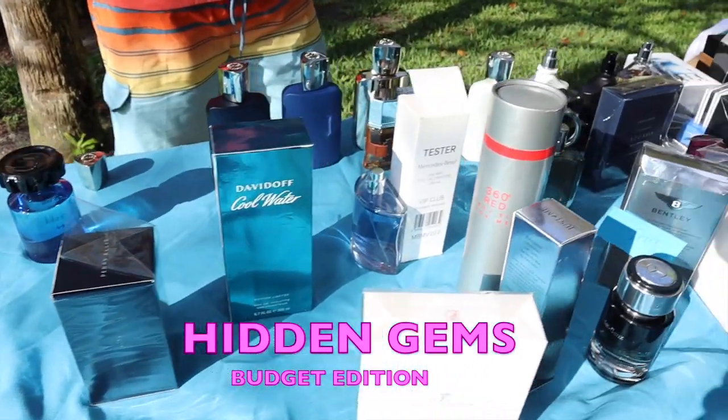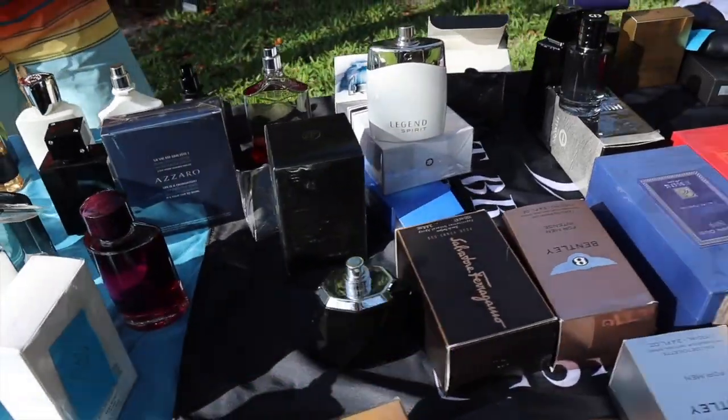Fragrital is a budget Chanel alternative at $19.99 eau de toilette. It has notes of leather, oak, moss, vanilla, peach and fruit — smells sexy and good.